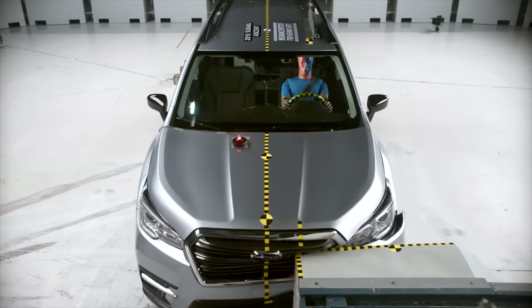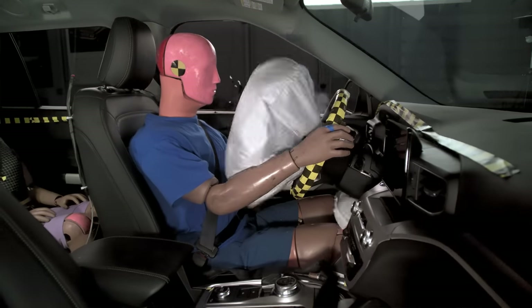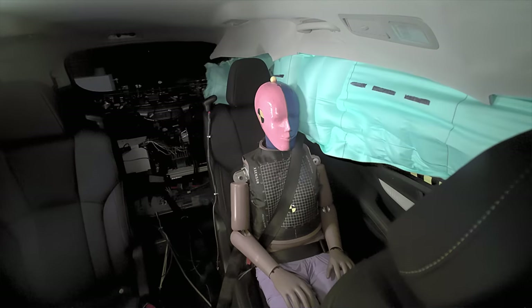Our original moderate overlap test has resulted in safety technologies being added to the front seat to protect the driver and the front seat passenger. This includes airbags and belt technologies like crash tensioners and force limiters. We believe automakers can accelerate safety in the rear seat by adding these same belt technologies and protecting that rear seated passenger.